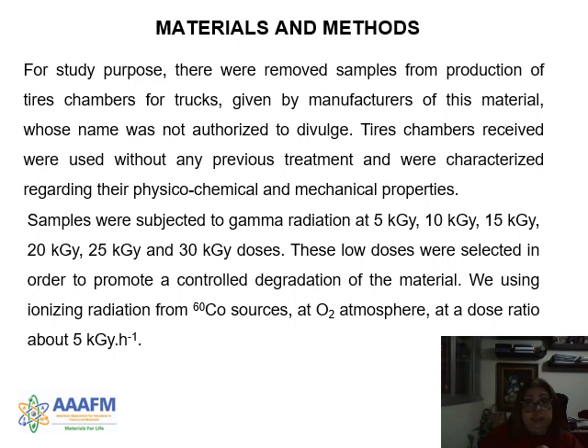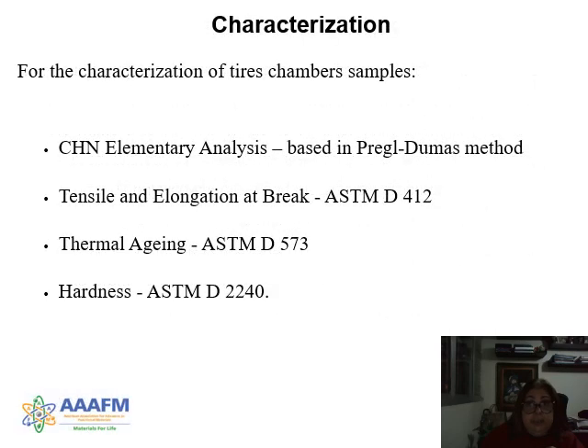The doses are used to control and study the degradation of the material. We used ionizing radiation from a cobalt source in an oxygen atmosphere. For characterization, we used CHN elemental analysis, tensile and elongation at break, thermal aging, and hardness measurements. We used ASTM norms.